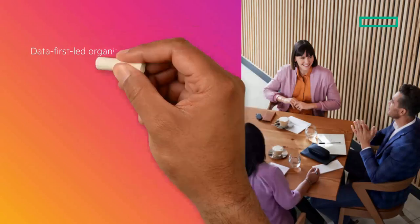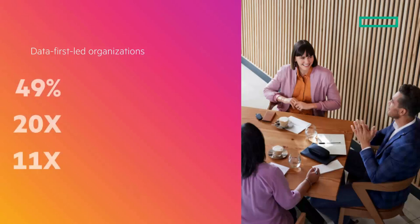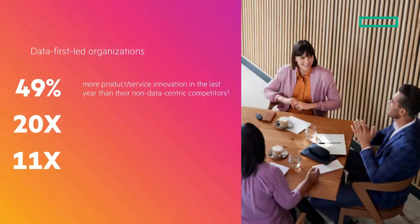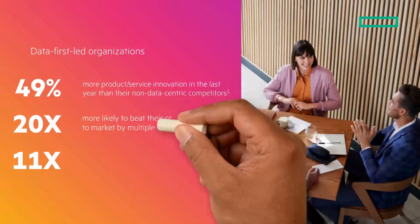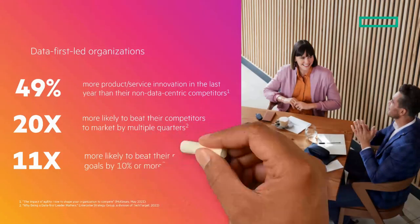Today, digital transformation requires the ability to address data-first modernization. Let's start by taking a look at three numbers that set data-first led organizations apart: 49%, 20 times, and 11 times. Data-first led organizations have 49% more product and service innovation in the last year than their non-data-centric competitors. They're 20 times more likely to beat their competition to market by multiple quarters. And they're 11 times more likely to beat their revenue goals by 10% or more.